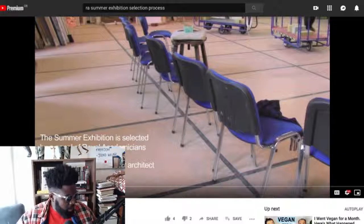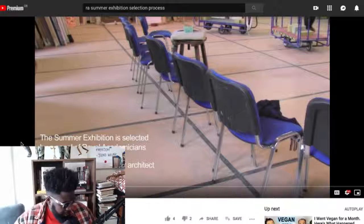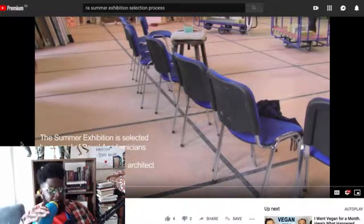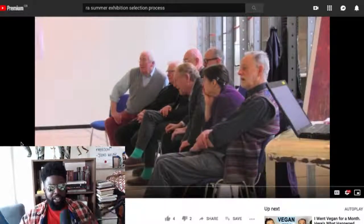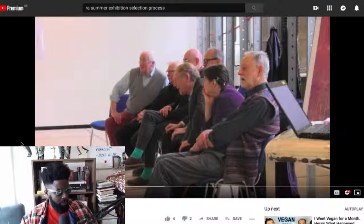The Summer Exhibition is selected by a panel of Royal Academicians — this is on screen in case you guys are listening. Each is a practicing artist or an architect, so they're actually in the field. Which is completely different to, you know, the Grammys and all that, where people who aren't even involved in the arts are choosing what the best album is. But that's probably a story for another day.